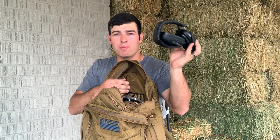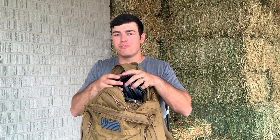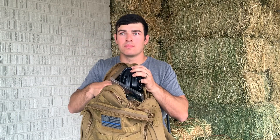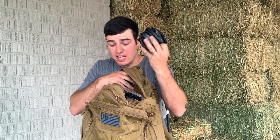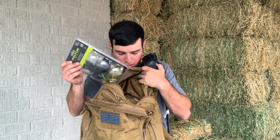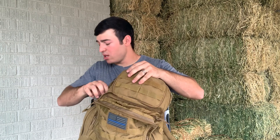Electronic hearing protection is my preferred because you can actually hear what's going on at the range, and I think these are really important especially when you're going to a class to get the full experience. I also have a backup pair. For those beginning and coming to a class, have your ears, have your eyes, have a lubricant, and any special tools you need for your specific gun.